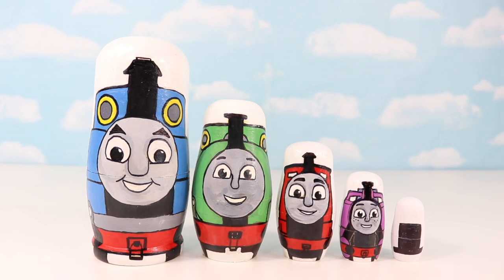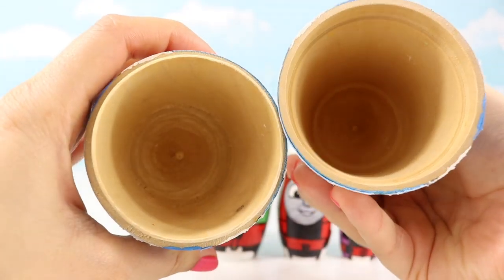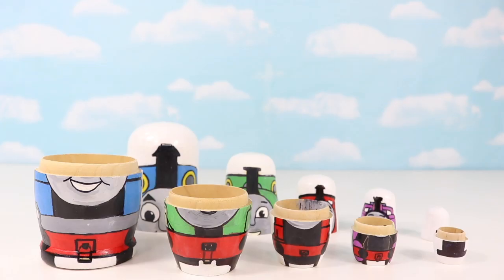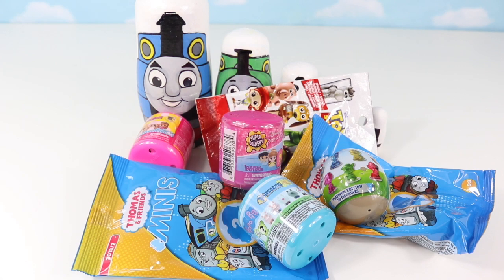Let's see if there's any goodies inside! They're empty! Close your eyes! How cool! Lots of fun surprises to open! Which one should we start with first?